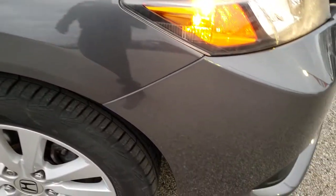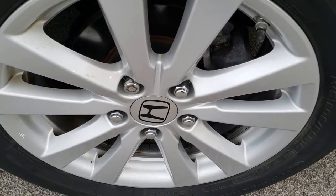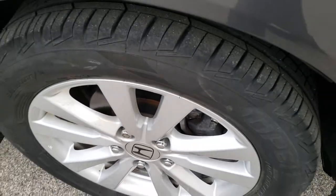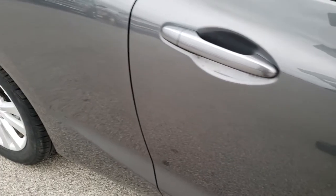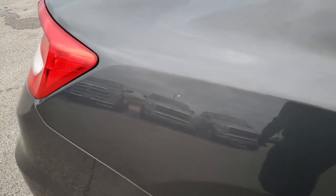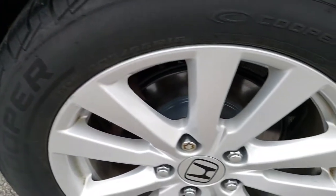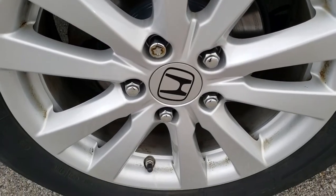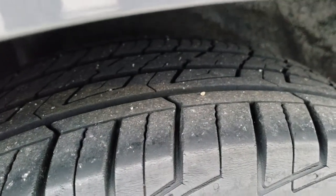Passenger side fender is in nice shape as well. And this passenger side rim — no scuffs or scrapes. This is typically the rim that gets the curb rash, but very nice condition. As you go down this side of the car, very, very clean. No major dents or dings on that side, and the rear bumper is in nice shape too. The back rims are in nice shape, no scuffs or scrapes, and the back tires have just as much tread as those front tires.